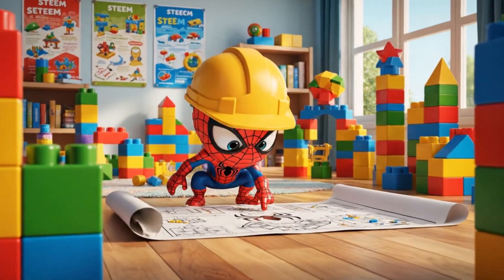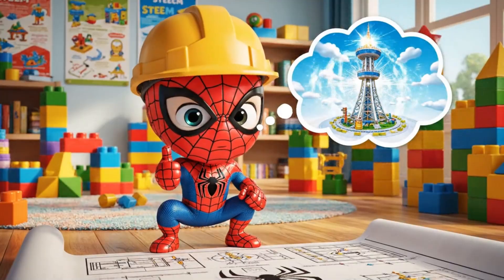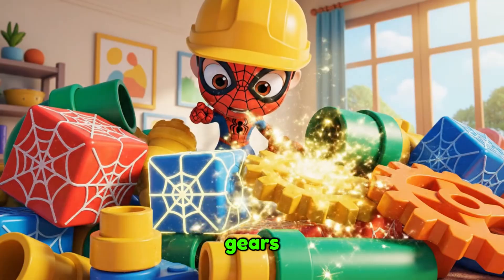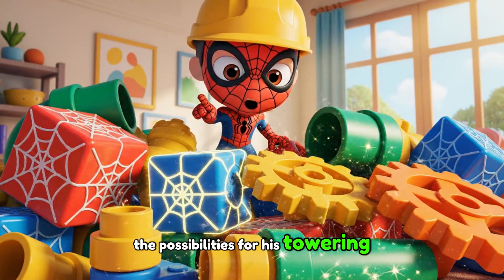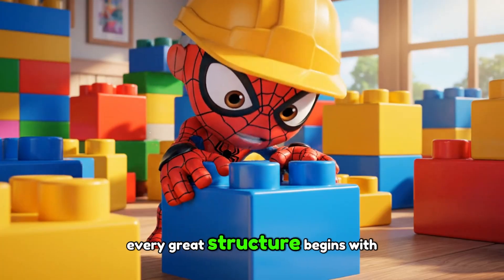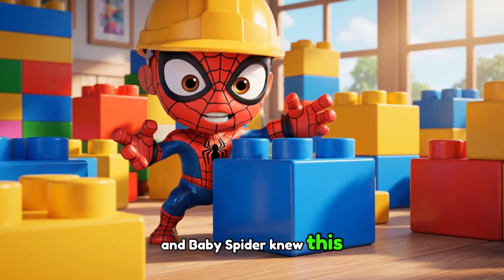Time to build! From colorful blocks to intricate gears, the possibilities for his towering marvel were endless. But where to begin? Every great structure begins with a strong foundation, and Baby Spidey knew this well.